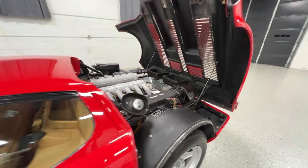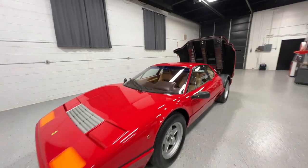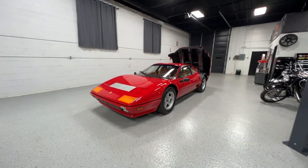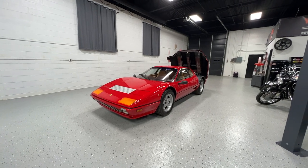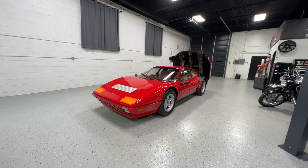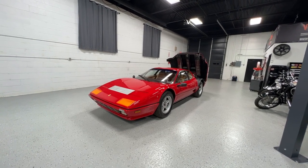We're going to be offering this on Bring a Trailer. We'll have a reserve — it'll be appropriate for the car — and we do intend to sell it. If you have any questions or want to schedule an inspection, I'm happy to do so and happy to have anybody over to the facility. Happy to work with any PPI outfit you'd like to work with.